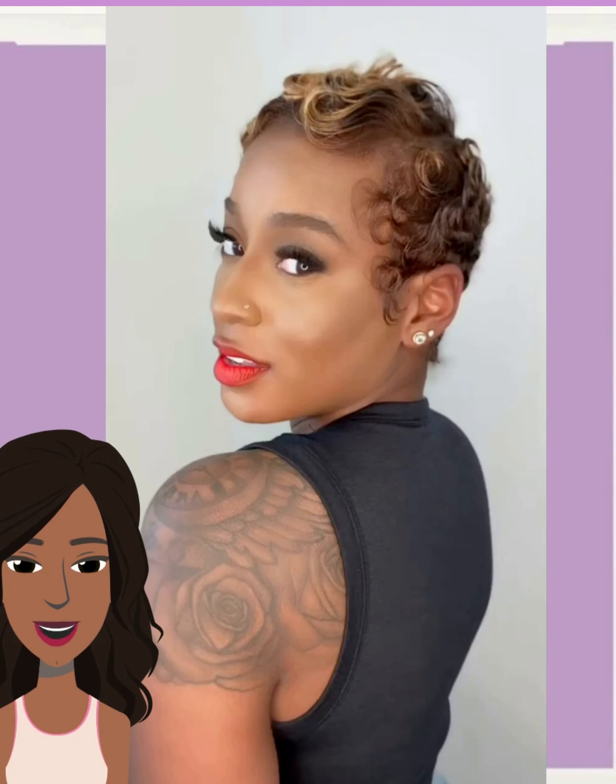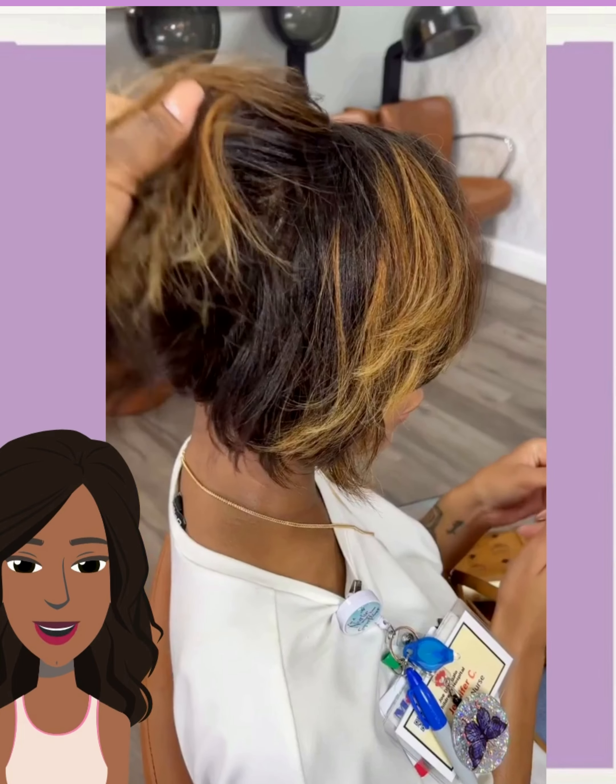Followed by another stunning pixie — this person is also rocking the blonde and the brown hair color, beautiful curls mixed in with the cut. She looks so beautiful. I love how she paired this with a red lip too. Oh, such a vibe, I love it.